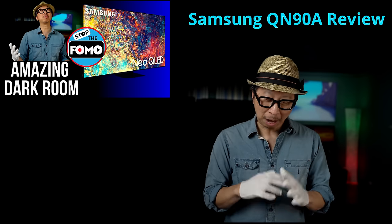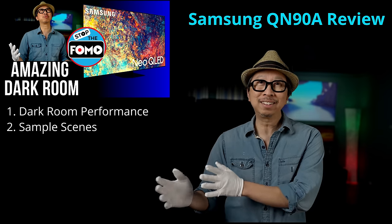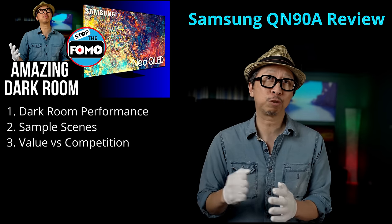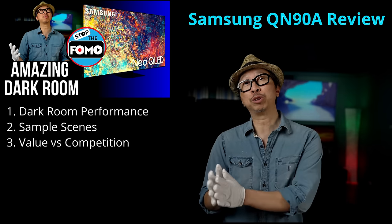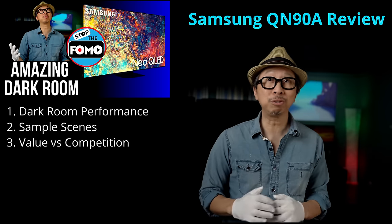What does it do differently? I want to go over my notes, then we'll jump into some sample footage. At the end: closing thoughts, possible competition for 2021, how it compares to the OLED use case, and whether it's worth your $2,600 MSRP.